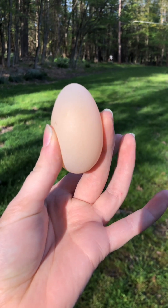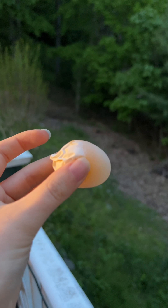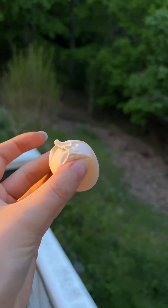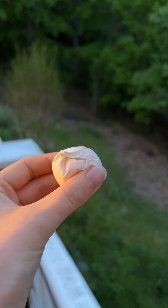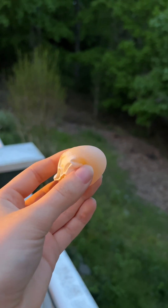Can you eat an egg that was laid with no shell? Well, technically you can eat whatever you want, but I personally wouldn't really recommend this one. Eggshells have a special protective layer called a bloom that prevents any bacteria from getting inside. So without the shell and the bloom, any bacteria from — let's just say — the feces in the nesting box could get right into the egg.